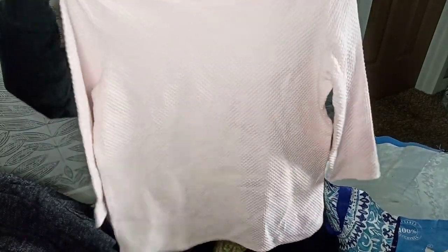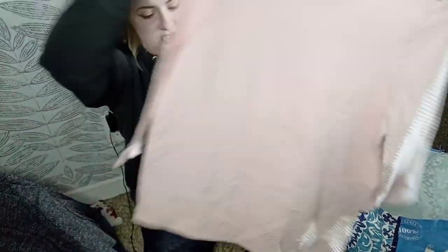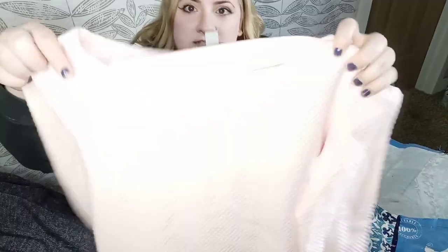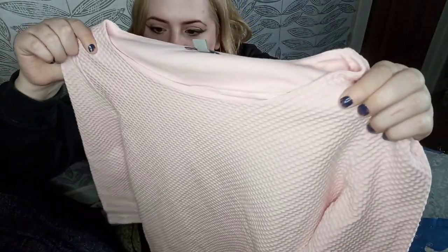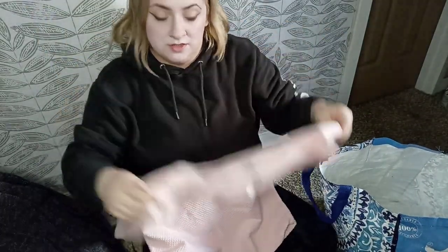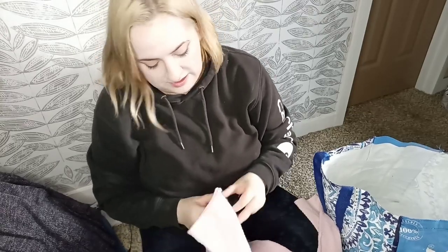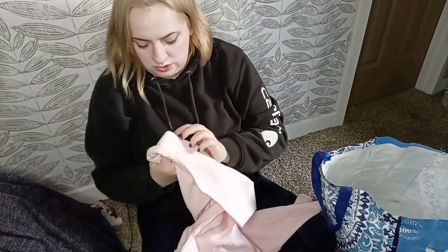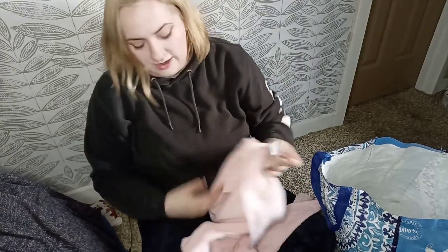Last but not least is this gorgeous COS blouse, size small. COS is the higher tier within the family of H&M — so there's And Other Stories, COS, H&M, all of them. This is a nice kind of bubble knit with a nice touch of texture to it. Bright pink, three-quarter sleeve, perfect for spring. It's cotton and elastane.